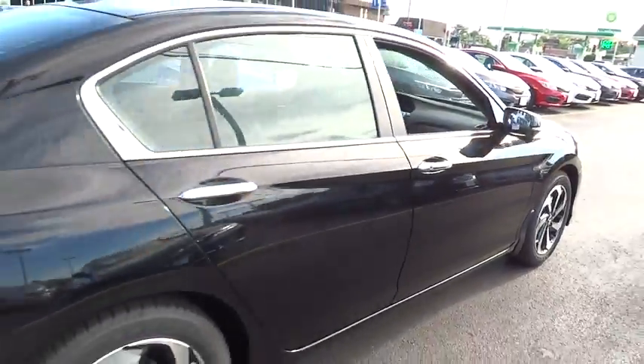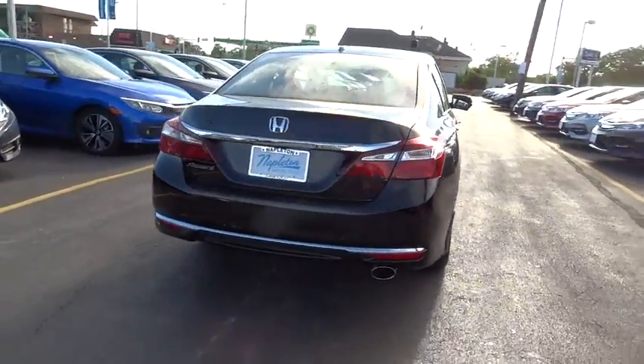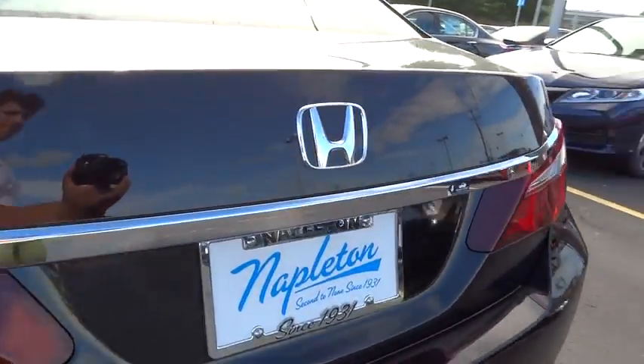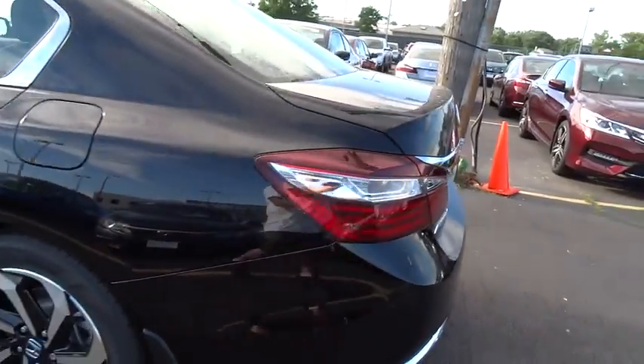Traction control, dual airbags, power steering, air conditioning front, four-wheel disc brakes, universal garage door opener, electronic stability control, fog light.